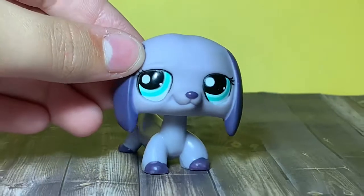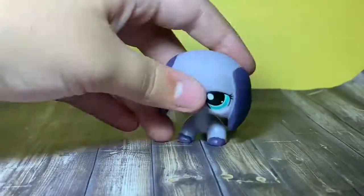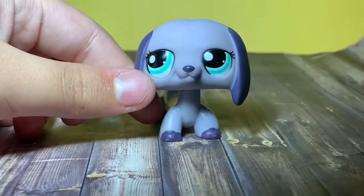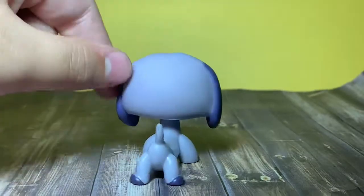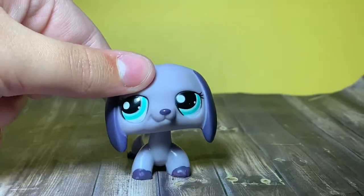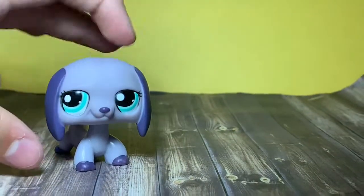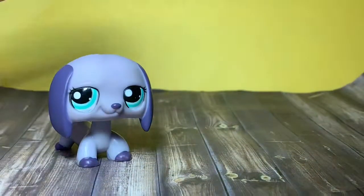Here's the next LPS — she's really pretty. Not a lot of people like this LPS; they always say this dog looks so ugly. But I think she's actually pretty cute. I love the colors and her eyes are really pretty. She reminds me of Sadness from Inside Out — you see the resemblance.